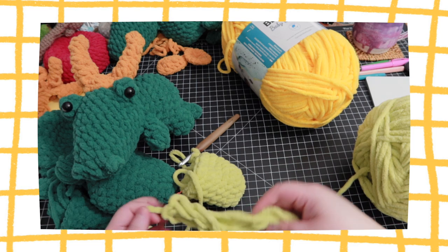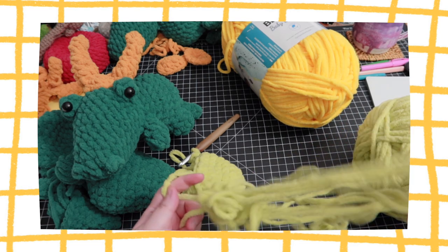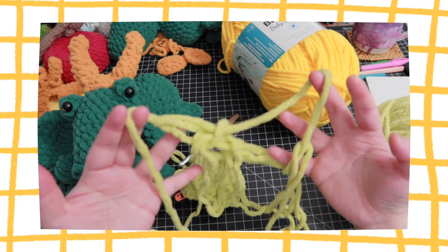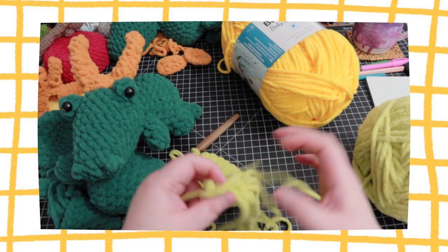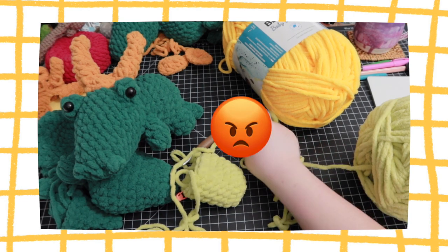Oh, they're all tangled up together! Oh why, why.